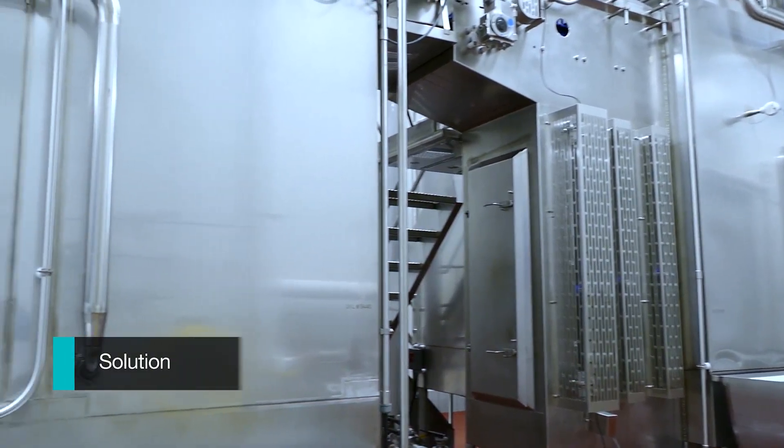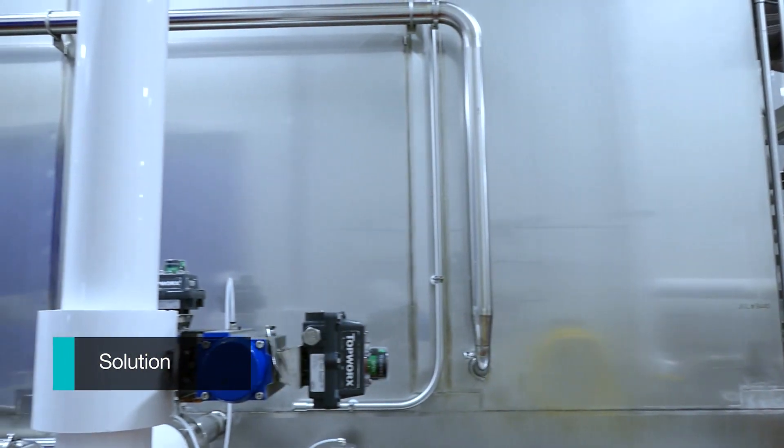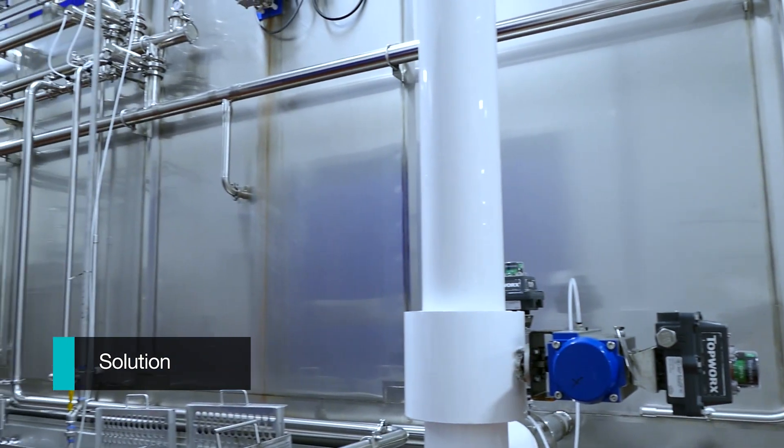We were very challenged at producing a good quality product using that system. When we decided the concept worked well and we were going to move to a full production line, we started looking for other alternatives — and that's when we found the SIS systems.